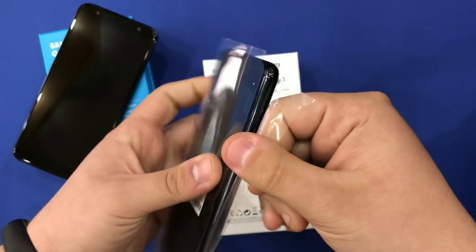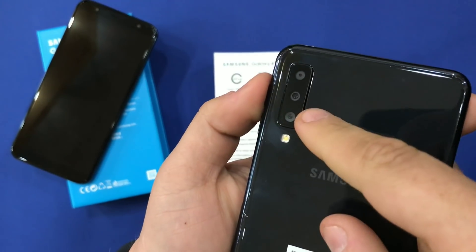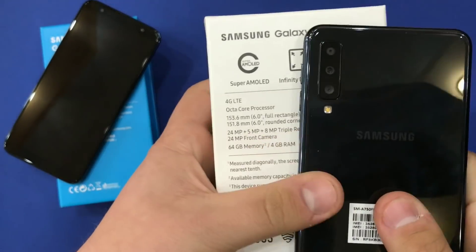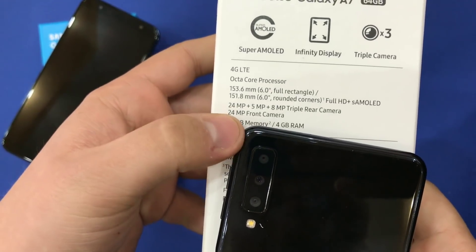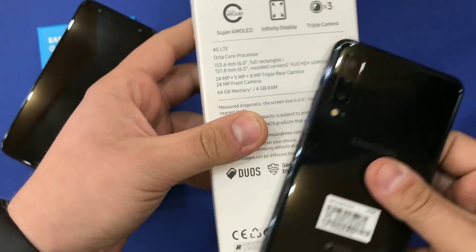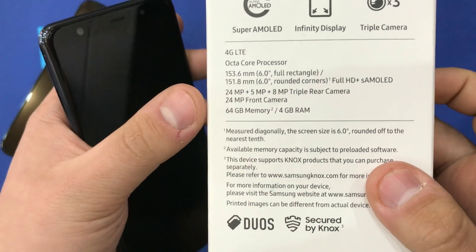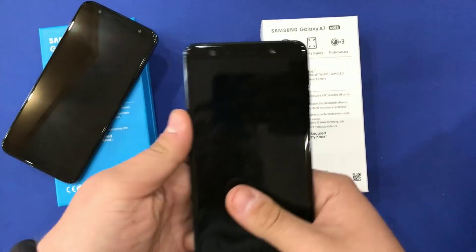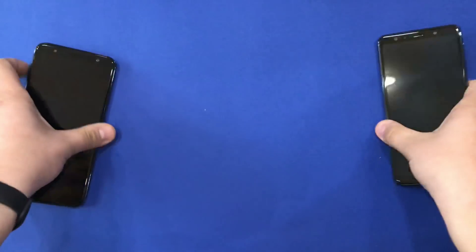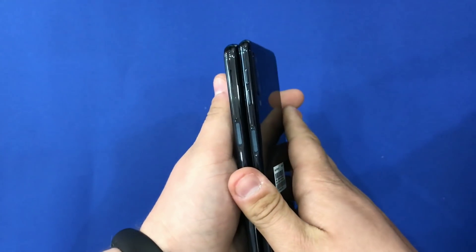The special thing on the A7 is the cameras — as you can see, we have one, two, three cameras. Each camera has different megapixels: we have 24 on the main camera, a 5 megapixel lens, and an 8 megapixel lens. The front-facing camera is 24 megapixels. The storage is 64 gigabytes and it also comes with 4 gigabytes of RAM.